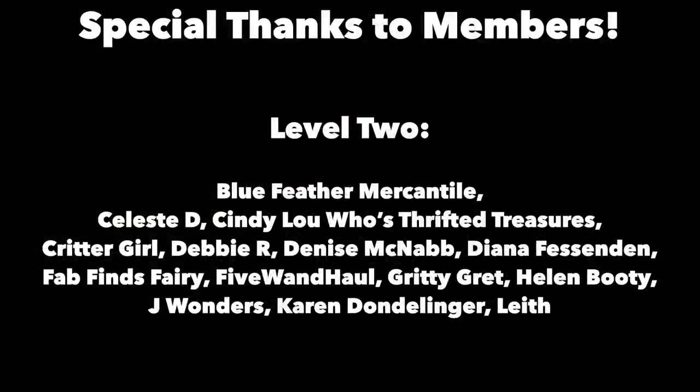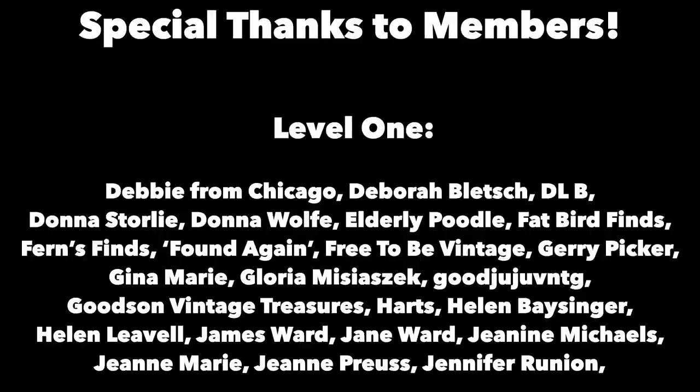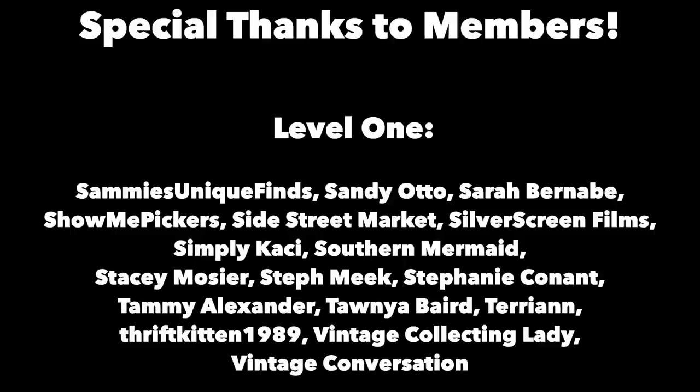Thanks for joining me again in the fun and fascinating antique community here where online meets the real world. Please click the subscribe button below, click the bell to be notified when new videos upload, leave a comment below, and hit thumbs up to like this video. Links to our online social media daily posts and our items for sale are in the description. This is George at the Antique Nomad. Bye for now.